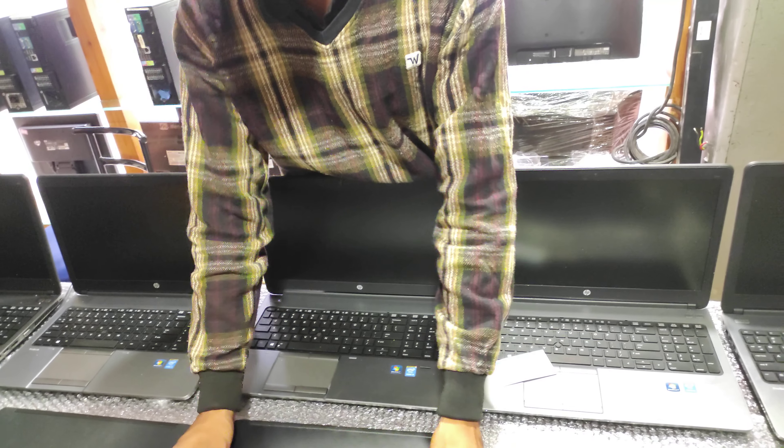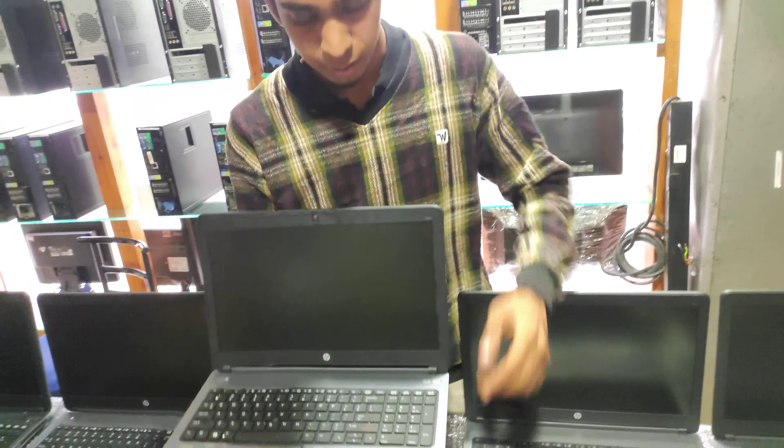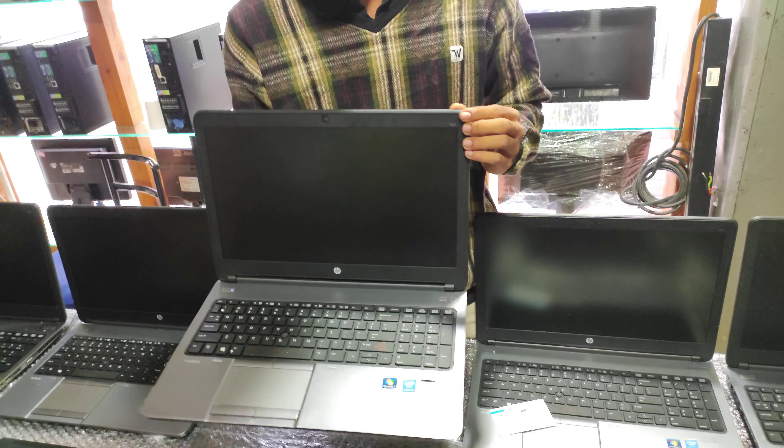The difference between the HP ProBook 640 and 650 is the screen size. The 640 has a 14-inch screen and the 650 has a 15-inch screen. The configurations are the same: i5 4th generation, 4GB RAM, and 500GB HDD.